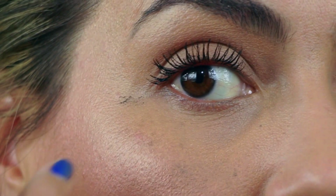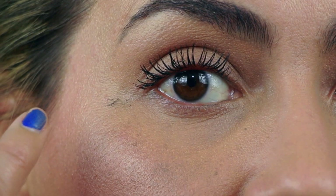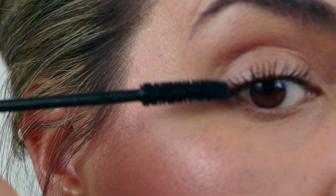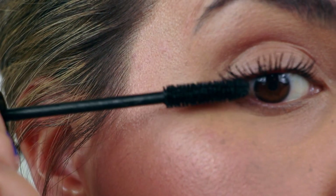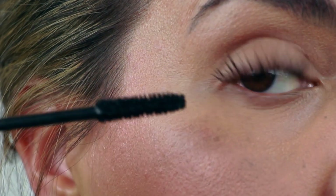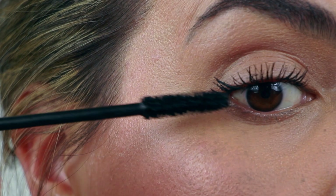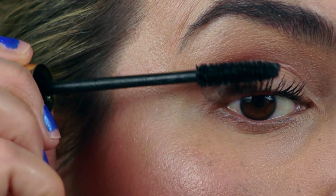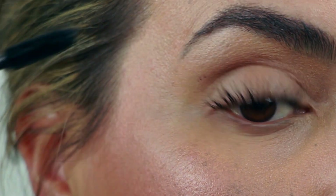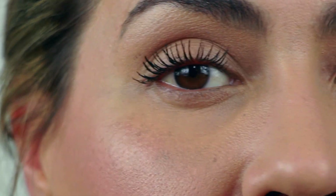I kind of like to wipe off the tip and then use this part of the wand to play with the outer lashes, just to get them looking a little bit longer. Then I use the rest of the wand. And if you get mascara on your lid or anywhere else, don't worry — once it dries you can go back with a Q-tip and wipe it off and it'll come right off.